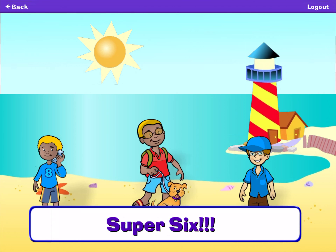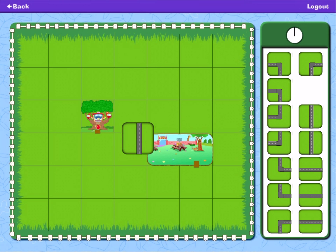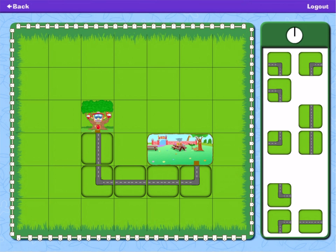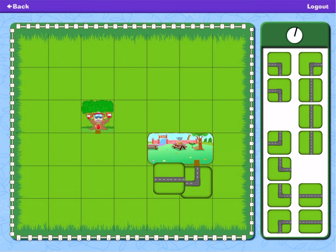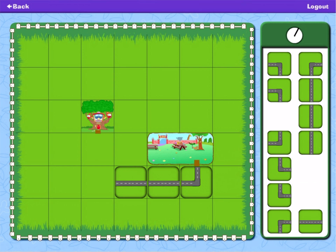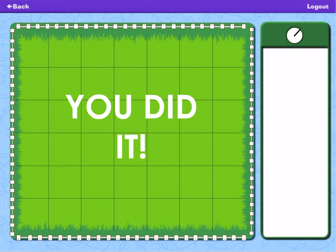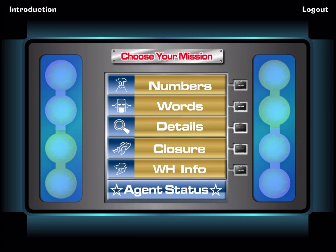Super 6. Help the lost agents get back to the treehouse by building a path. Tap a piece of the path. Then drag it to the space where you want it to go. Try that out. Ha, ha, ha! Thank you.